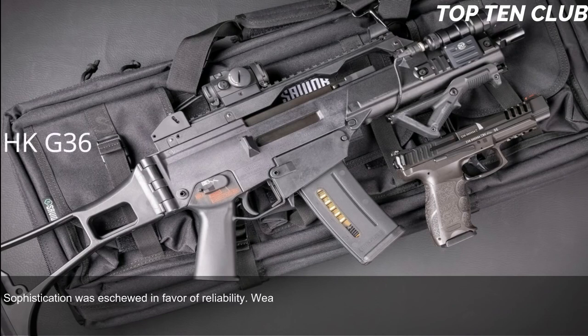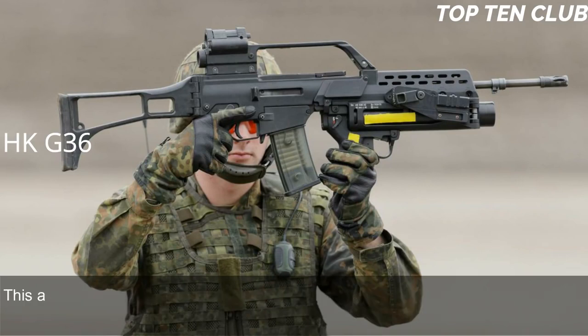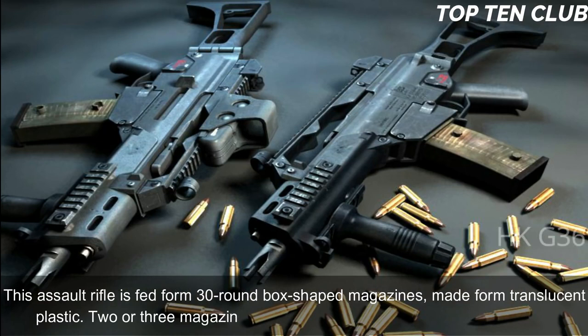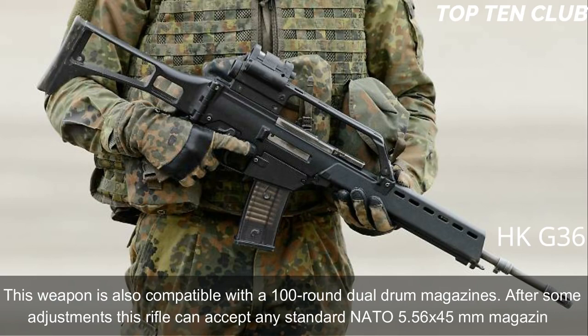Sophistication was eschewed in favor of reliability; the weapon has a simple layout. During trials, a prototype of the HK G36 was rated higher than the Austrian Steyr AUG. It is manufactured using the most modern technologies and is fed from 30-round box-shaped translucent plastic magazines. Two or three magazines can be clipped together for rapid reloading. The weapon is also compatible with 100-round dual drum magazines and, after some adjustments, can accept any standard NATO 5.56×45mm magazine.